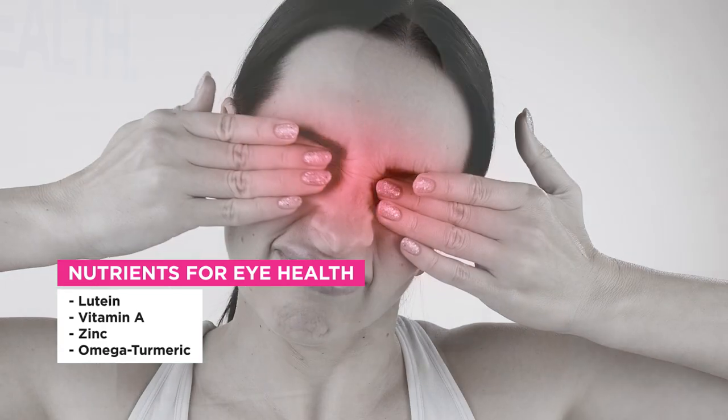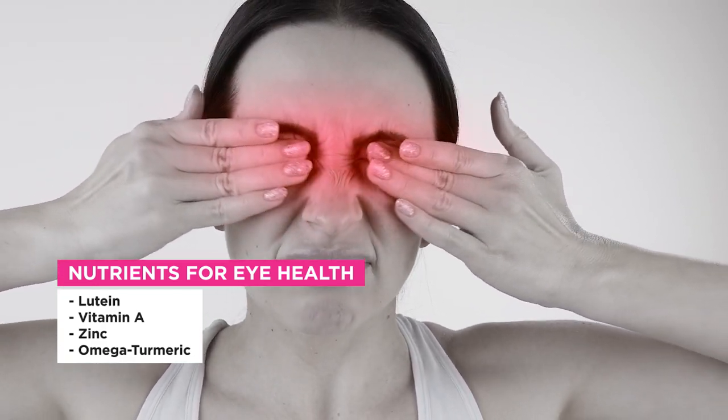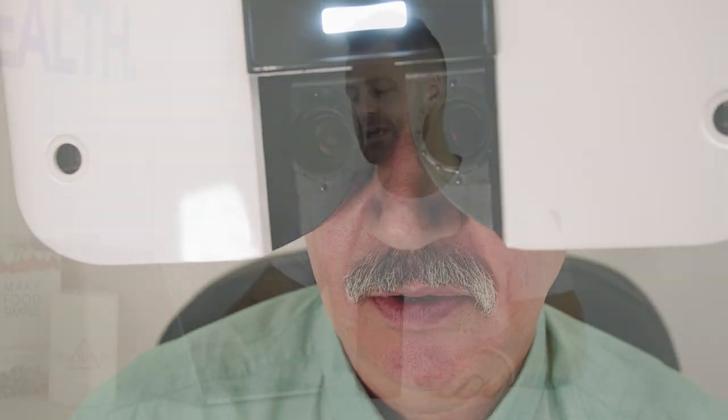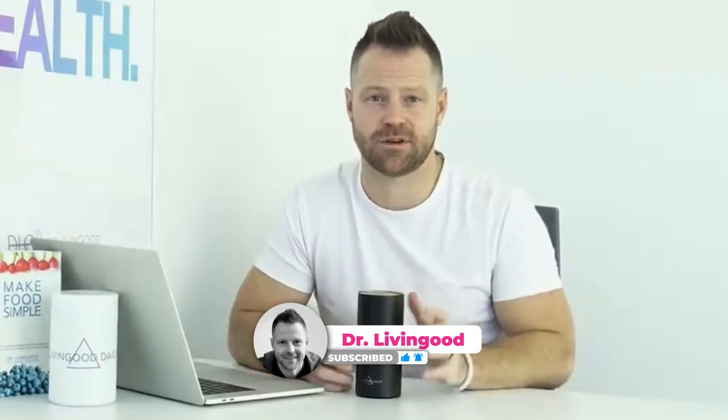Lutein, vitamin A, zinc, and omega-turmeric are a great lineup of nutrients if you're struggling with eye problems, have a family history of macular degeneration, or are currently dealing with it. Those are your eight keys to eye health and preventing macular degeneration. If you need help getting started with your lifestyle, liver health, and insulin, grab a Living Good Daily book — we'll send you one for free to help you understand your health problems, get to the cause, and experience real health.